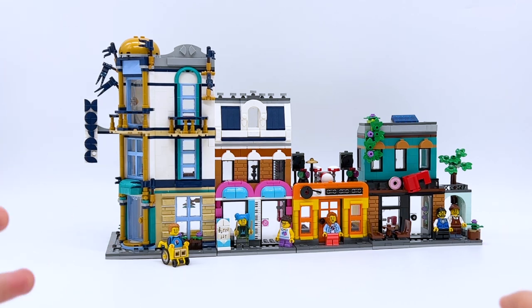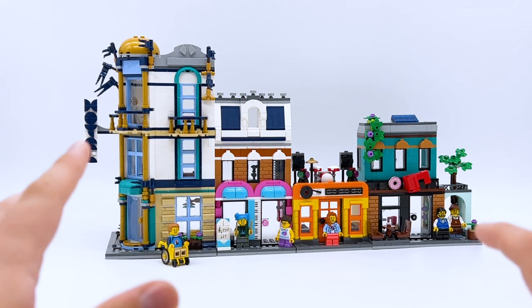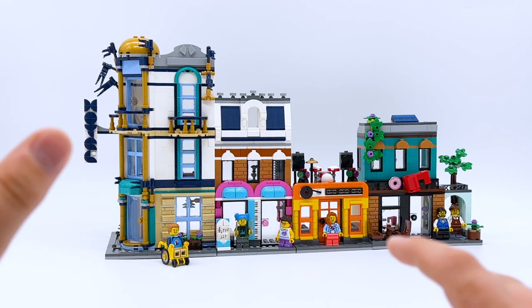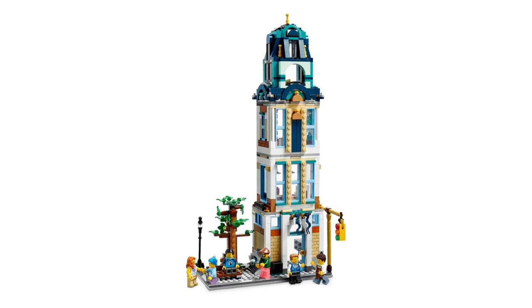When I did my unboxing of this set, there were a few people in the comments saying they wanted to see the alternate builds. However, there wasn't a huge demand for it, and because LEGO sent me a lot of August sets early for reviews, I'm not going to be covering the alternate builds in this video. But if you do want to see the alternate builds, let me know in the comments, and if there's a big demand I'll do another video covering the two alternate builds.